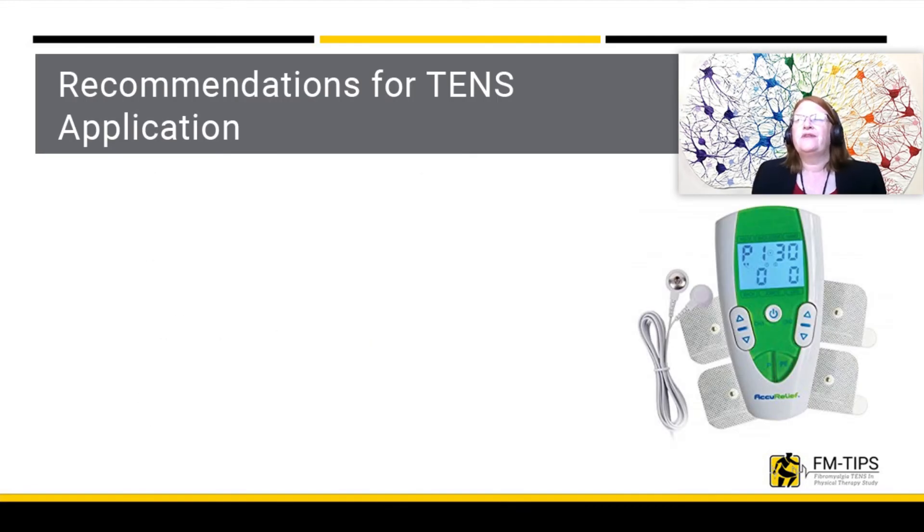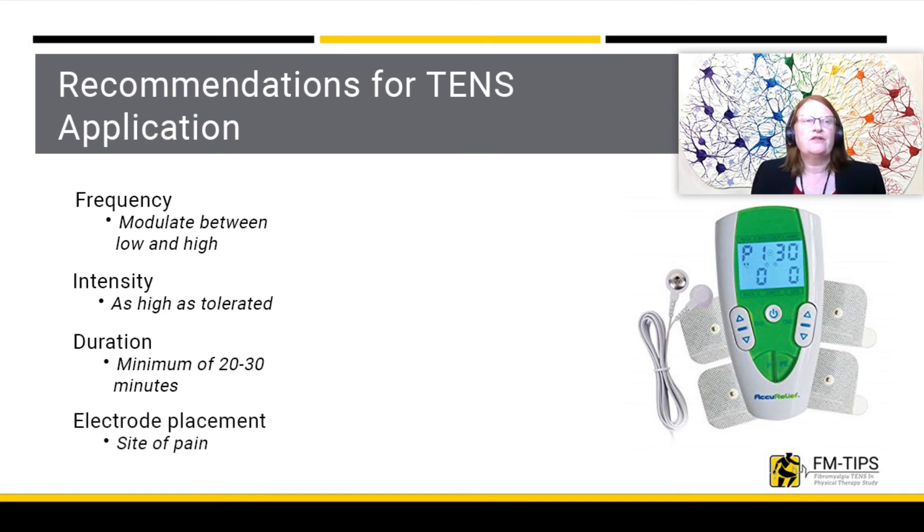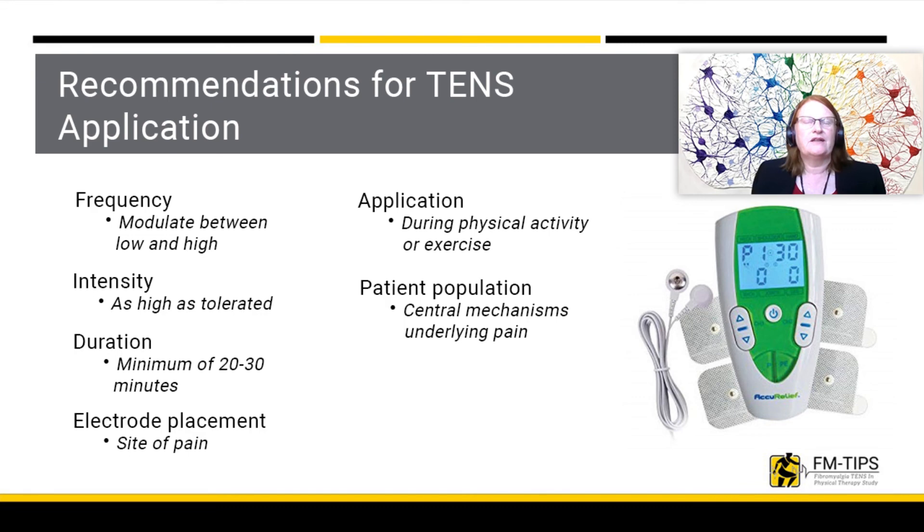Over the years, we have developed a series of recommendations based on our research and that of others for application of TENS in the clinic. We recommend using a modulated frequency between a low and a high frequency of stimulation. Intensity should be as high as an individual can tolerate, yet not be painful. Duration should be a minimum of 30 minutes per session. Electrodes should be placed at the site of pain. TENS should really be applied while people are active or exercising, and works best for individuals with central mechanisms underlying their pain.